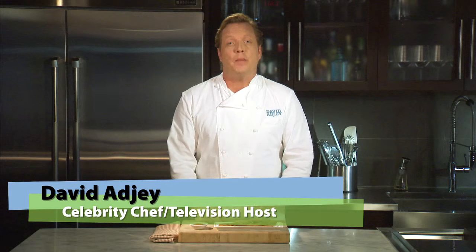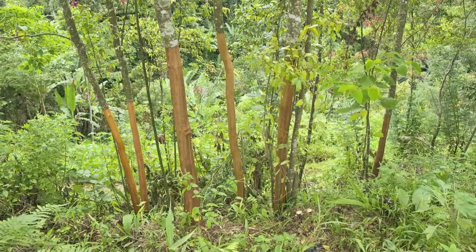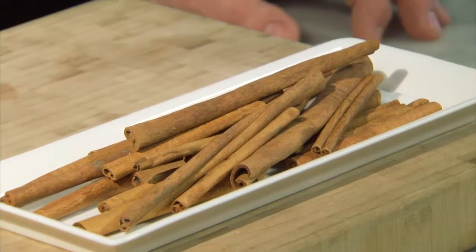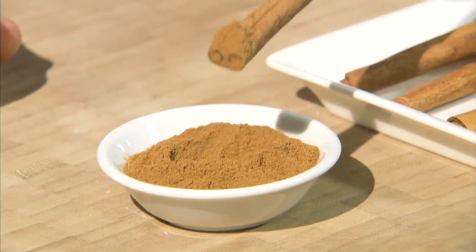Cinnamon is the inner bark of a tropical evergreen tree. The bark is harvested during the rainy season when it's more pliable. When dried, it curls into long quills which are either cut into lengths and sold as cinnamon sticks or ground into a powder.